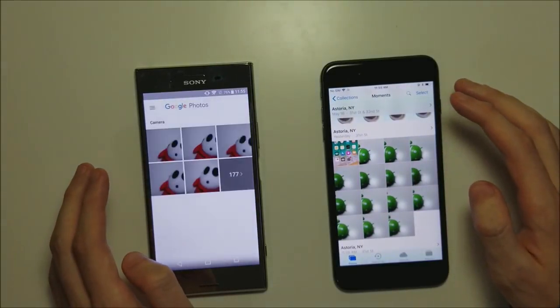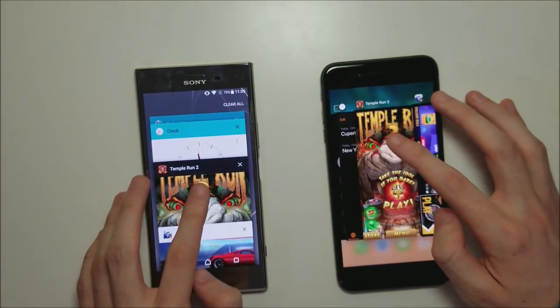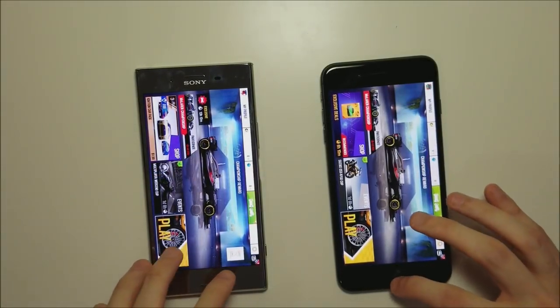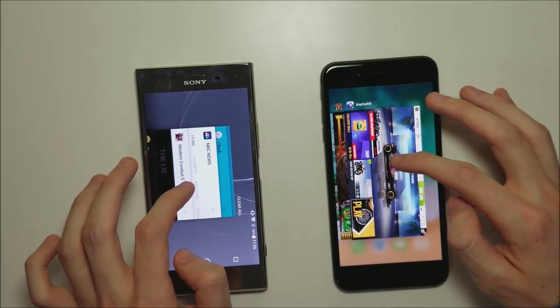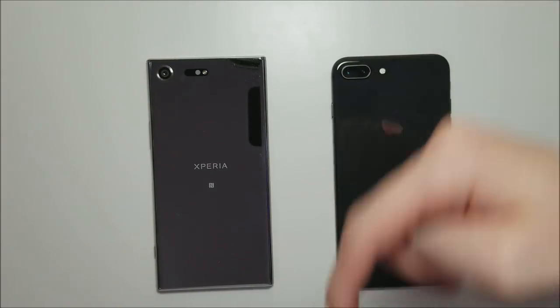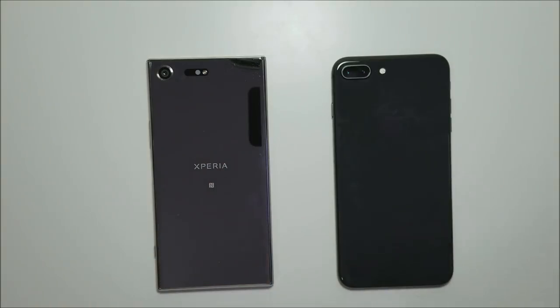Photos — looks like the iPhone. Reloading Temple Run 2 and Asphalt 8 — still in memory on both phones, great sign. Final one Modern Combat — reconnected on both, going to the Sony. Let me know in the comment section below which phone you think won. Personally I think both phones clearly won in certain categories, so it's a pretty competitive race. Lots more testing between these two — camera, battery, and more — so please subscribe. Thanks for watching.